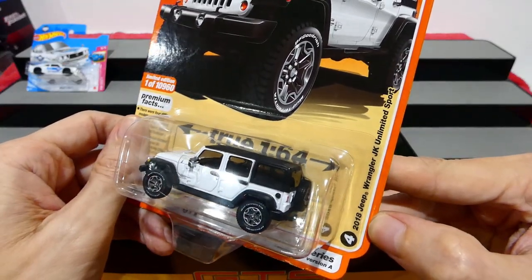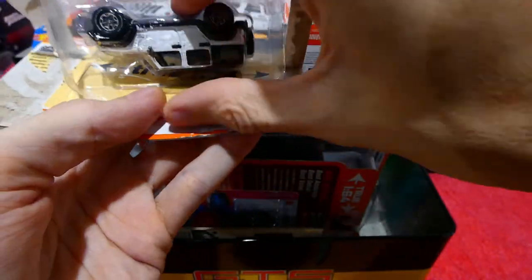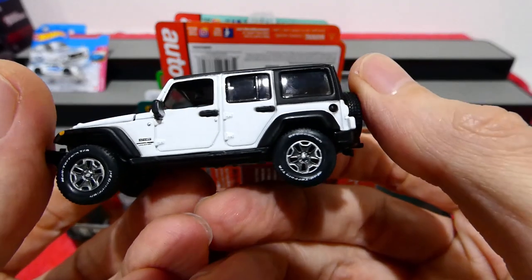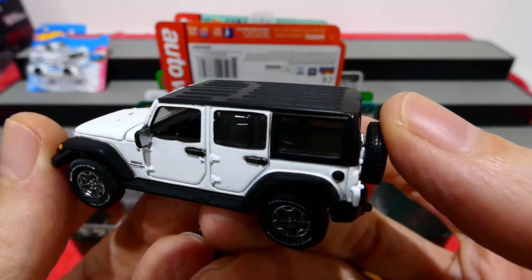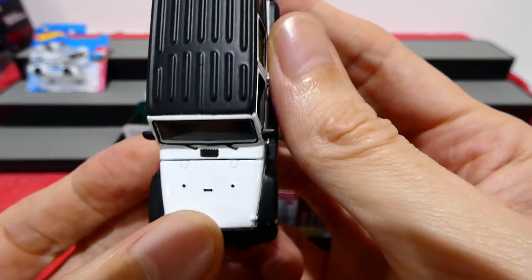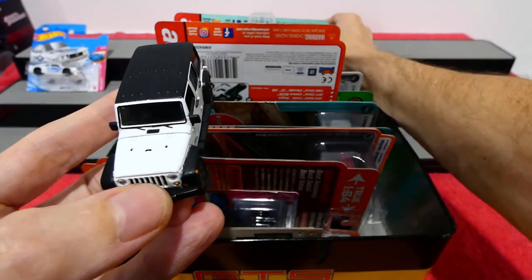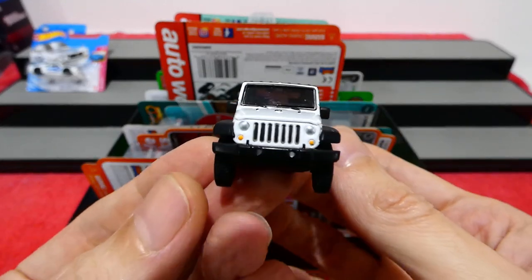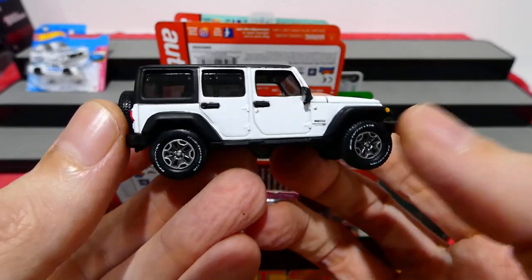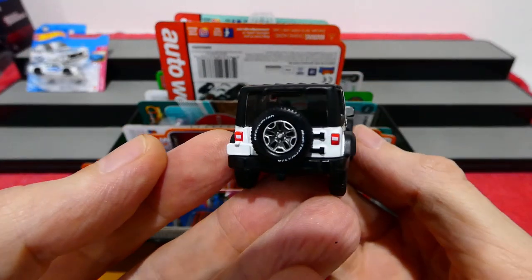Next we have the white version of the Jeep Wrangler JK Unlimited - this is in Bright White, very nice. This one actually has a matte black roof, really really cool. You can kind of see inside the interior and read the details a little bit easier. There are some black markings on the bonnet there too. This has a black painted section as opposed to the silver painted section on the blue one - and both of them have the black fender guards, which is really cool.